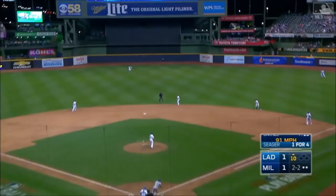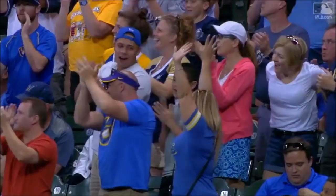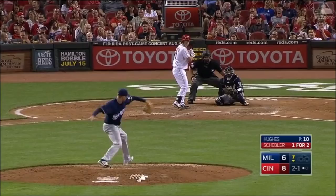That ball is hit in the air to center field, hit well. Broxton lays out. Oh, what a catch! Oh-ho-ho! Keyon Broxton with a great play in center field.